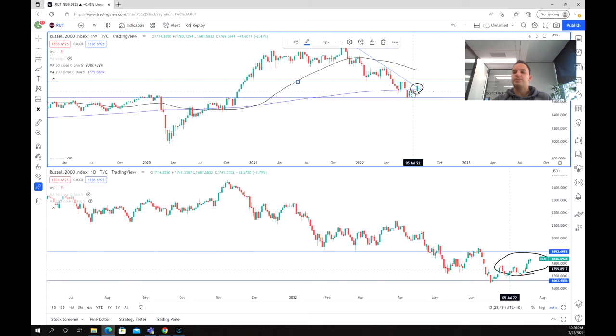Moving down to the daily chart, we can also see that we've got this little coil happening and a base being built, and then we've broken above that. So that next target, as I said, around the 1900 level is looking quite attractive, and if we can break above there then a point at 2100 will be a potential target.